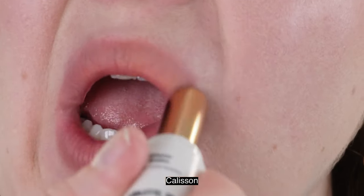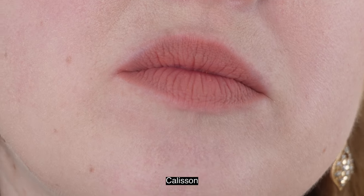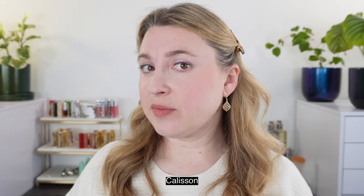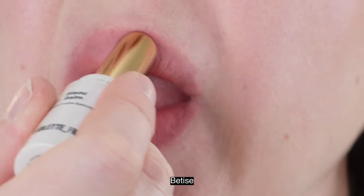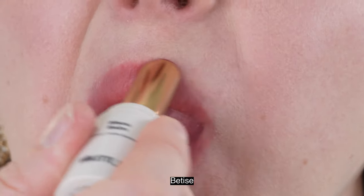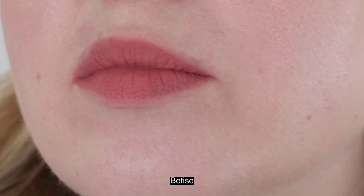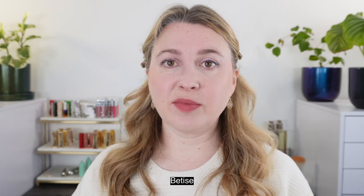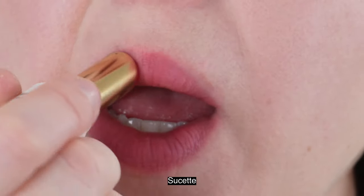We have two and a half grams of product, it's made in Italy, and we have a two-year shelf life. Some of the shades sell out pretty quickly — they've been restocking, but Calisson took me a while to get because it just kept selling out. What I like about these is that they are very lightweight on the lips, with kind of a light powdery feel. If you have dry lips you might not like this without a balm underneath, but my lips aren't particularly dry so I'm totally fine with it.